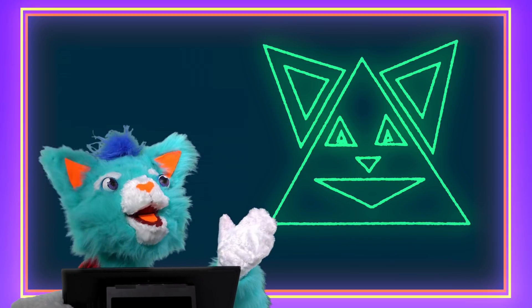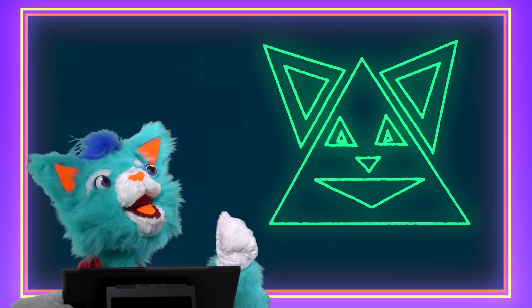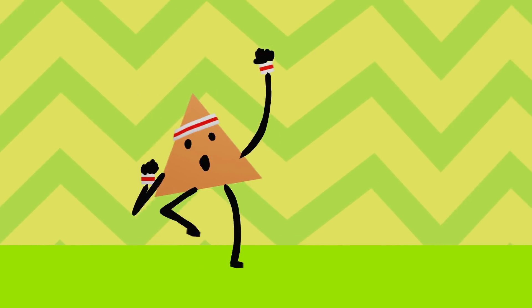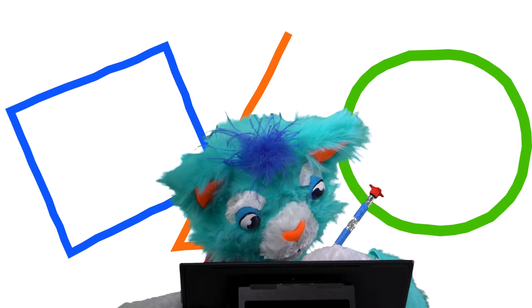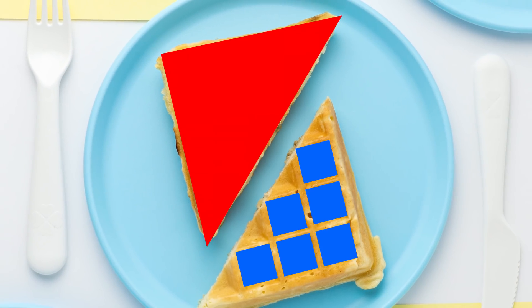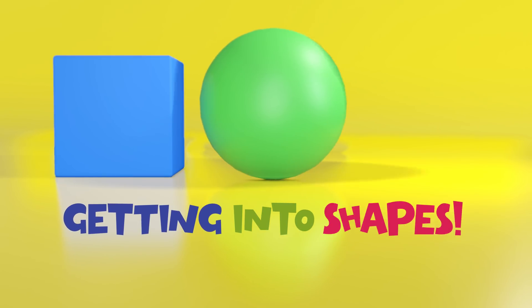Well, thank you! I try! Bye everybody! Cause we're getting into shapes, we're getting into shapes. They're the basics of design, you never can escape. You can find them on your playground, you can find them on your plate. We're getting into shapes!